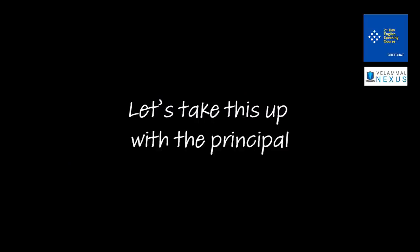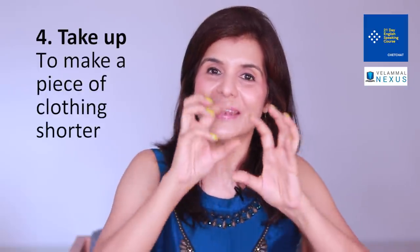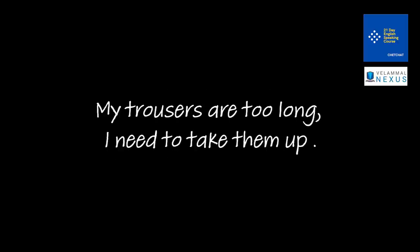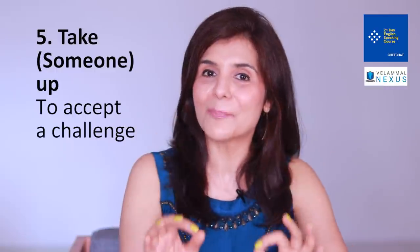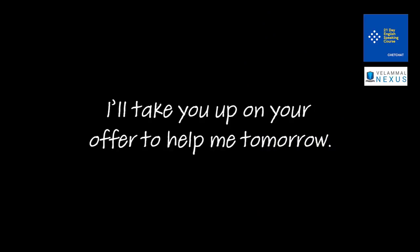For example: 'Let's take this up with the principal — they can't let this problem continue.' 'They will have to take it up with their boss.' 'Take up' also literally means shortening a piece of clothing: 'They took up the curtains before the rainy season.' 'My trousers are too long — I need to take them up.' And 'take someone up on something' means to accept an invitation, challenge, offer or bet: 'I'll take you up on your offer to help me tomorrow.'